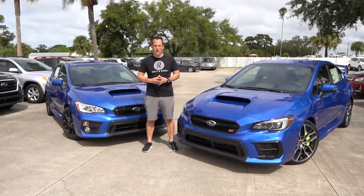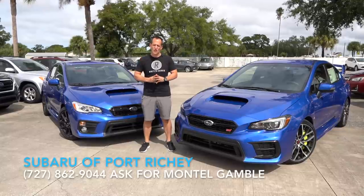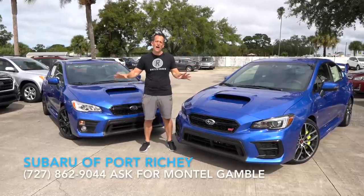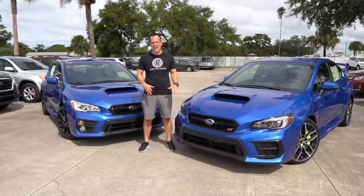Hey guys, what's up? It's Joe Rady from Rady's Rides. I'm back here at Loki Subaru in Port Richey, Florida, because guess what? We're going to answer that $10,000 question, and we're going to do it no better way than with the final editions. This is the final year of this current generation Subaru WRX and Subaru WRX STI.